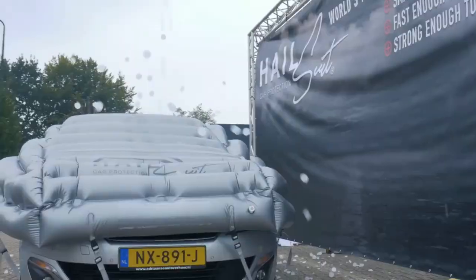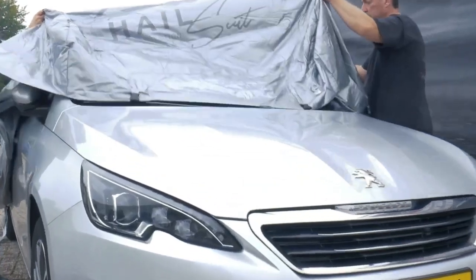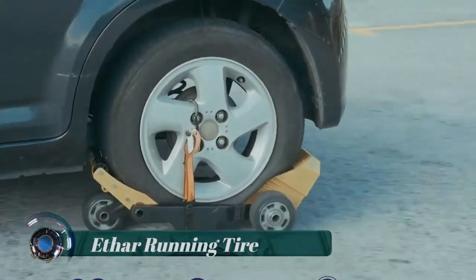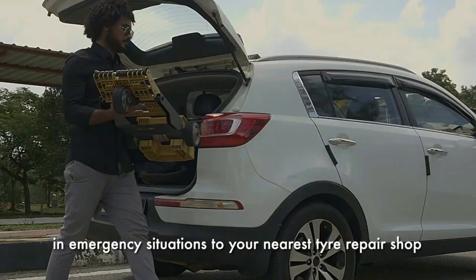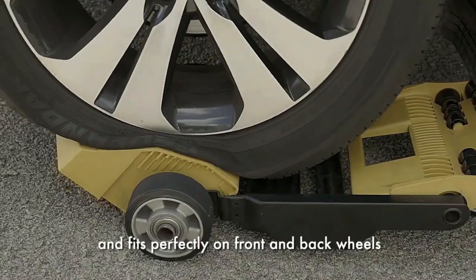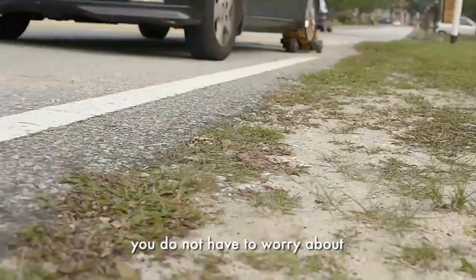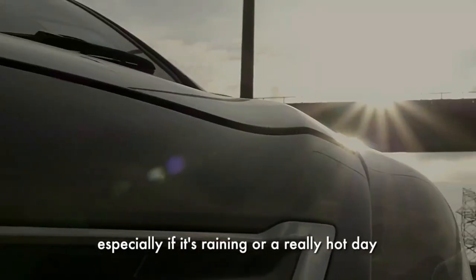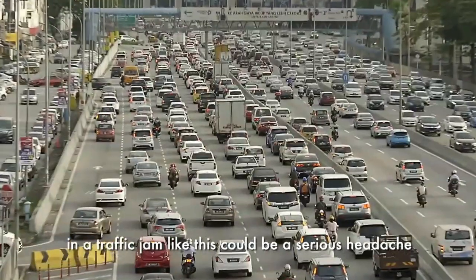The Ether Running Tire, made by Ether Trade, lets you drive on a flat tire. Just slide the device under your flat tire and drive away to the nearest repair shop at 25 miles per hour (40 kilometers per hour). It is designed to be used instead of a spare wheel, so you don't have to change your tire or call for help when you get a flat tire on a busy highway.